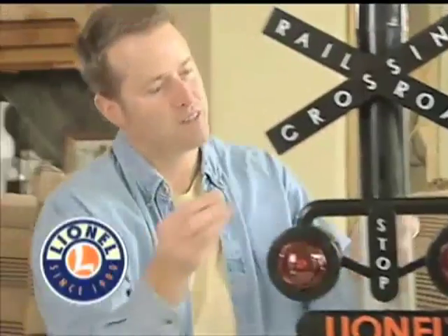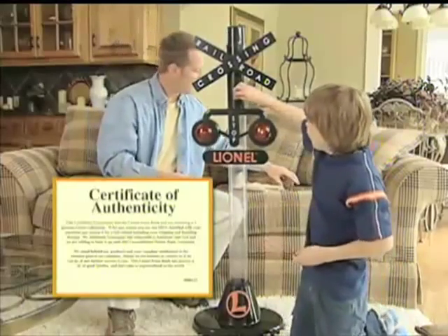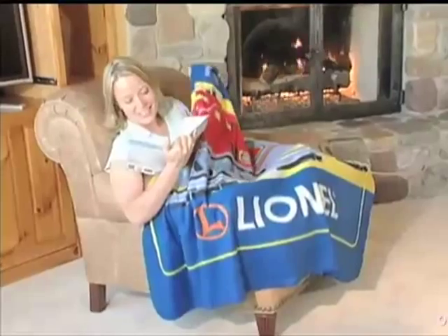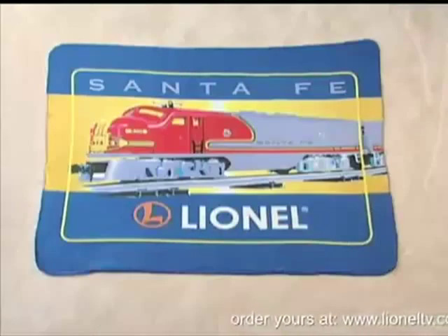This is a genuine Lionel collectible, complete with this certificate of authenticity. Plus we'll include this Lionel throw blanket — it's a $20 value, but now it's free. Easy payments of only $13.33.